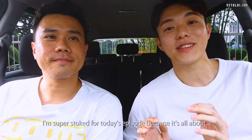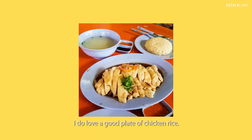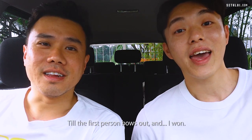I'm super stoked for today's episode because it's all about chicken rice. Singapore's quintessential national dish is chicken rice. I do love a good plate of chicken rice. There was once my friends who just had chicken rice for an entire week till the first person bows out — and I won.